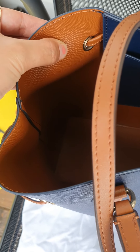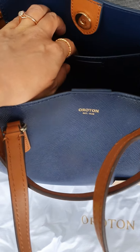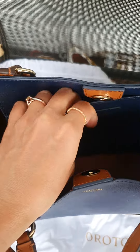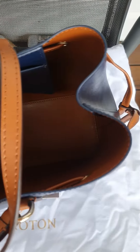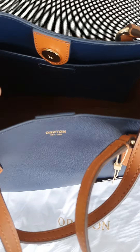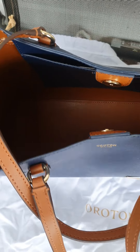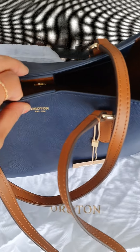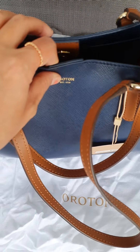Saffiano leather. As you can see, inside is quite simple. Maybe you can put something here, but other than this extra internal pocket, there are no other pockets. So it's quite simple and closes quite well.